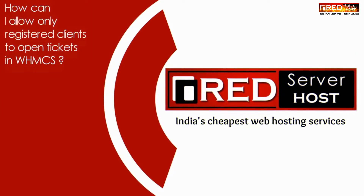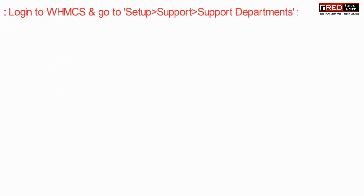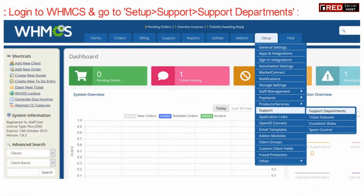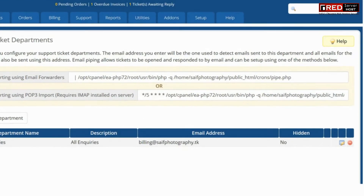Today in this video we will learn about how to allow only registered clients to open tickets. For that, login to WHMCS and then go to Setup, Support, Support Departments. Now go to the edit icon of your support department.